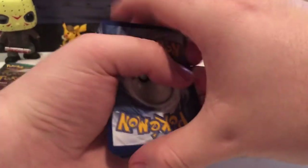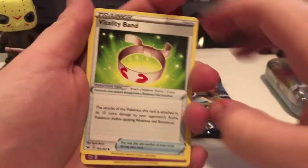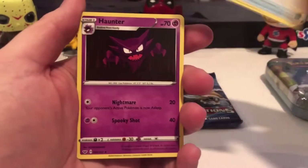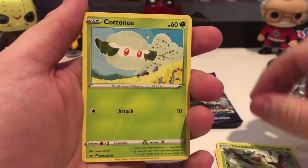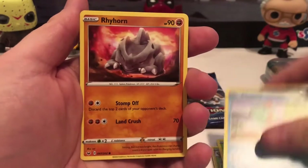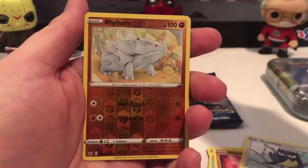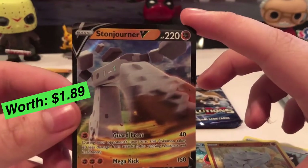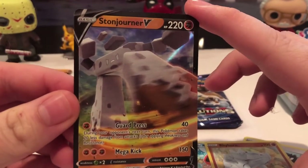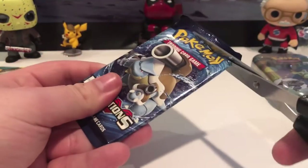The code card is four for the Sword and Shield pack. We got water energy, Vitality Band, Hunter, Cottony, Chillrhorne, Rookety, Crabby, reverse holographic Rhyhorn, and a Stone Jorner V card. Not bad — nice first pack, and we got a nice full art V, so that's awesome.